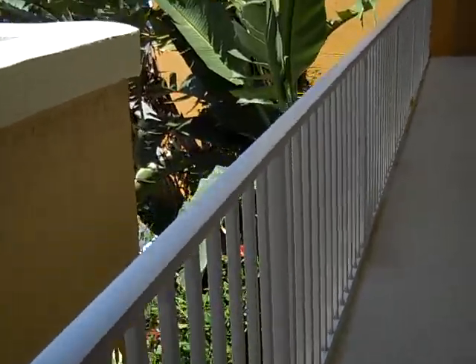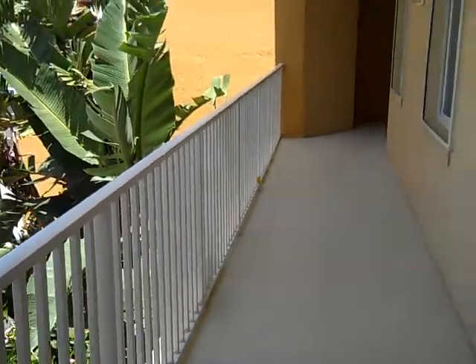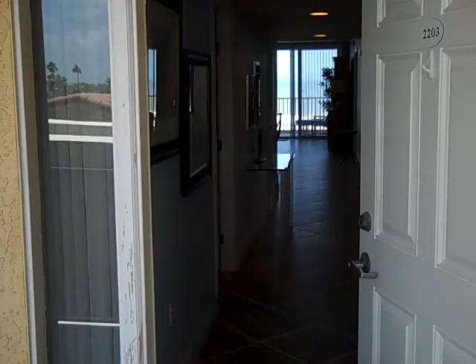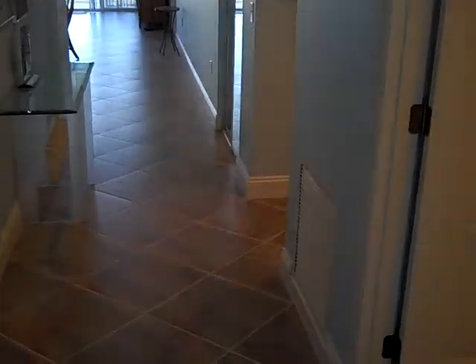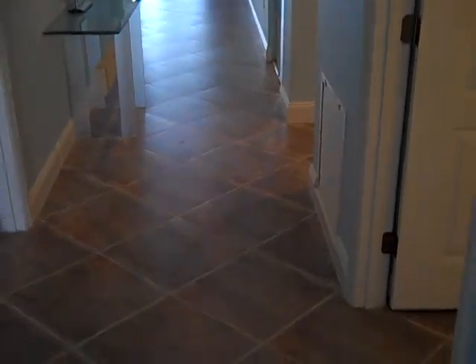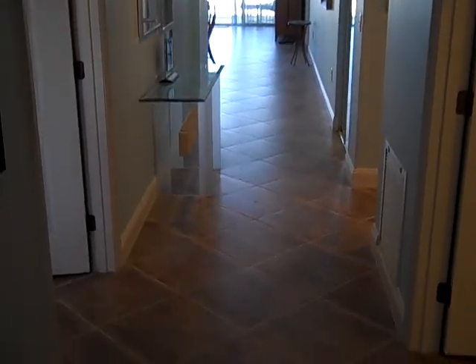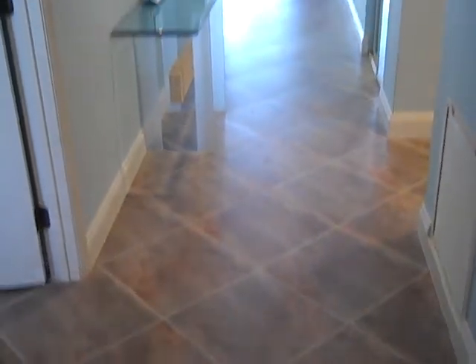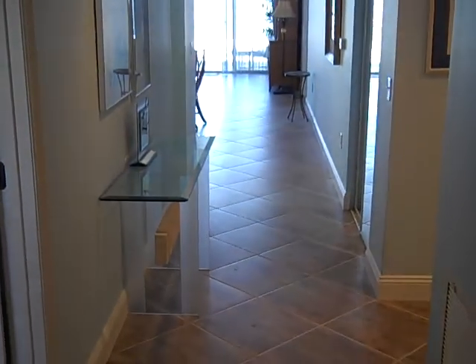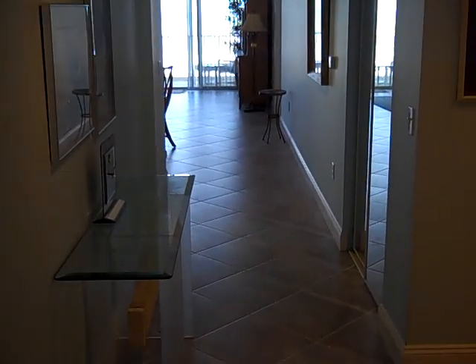I'm just going to walk right over here to show you some of the tropical landscaping. In my opinion, it's one of the nicest communities in this area, at least as far as landscaping goes. So we're now walking back in the front door, and you can see that the floor is tiled throughout the unit, and it's set on a 45, which is an upgrade and makes the unit feel a little bit bigger than it typically would if the tiles had been set straight across.